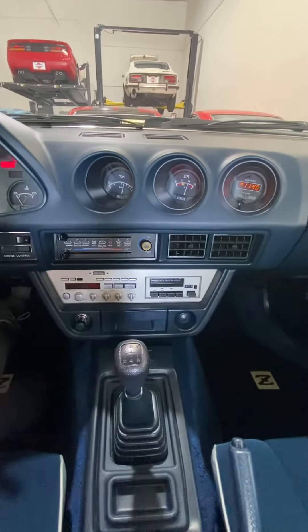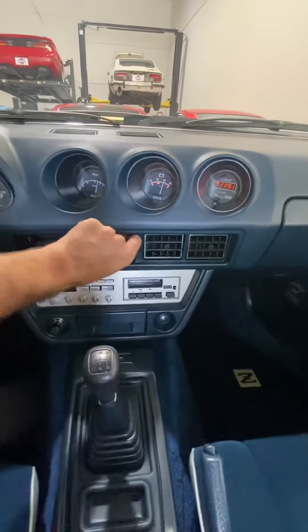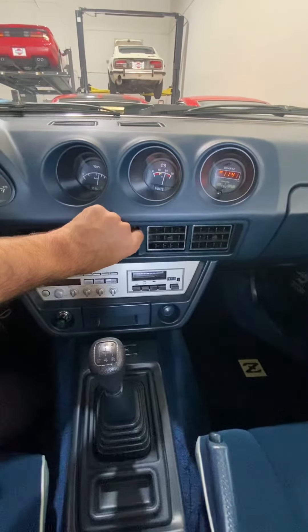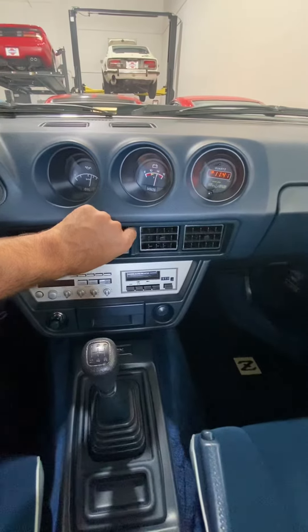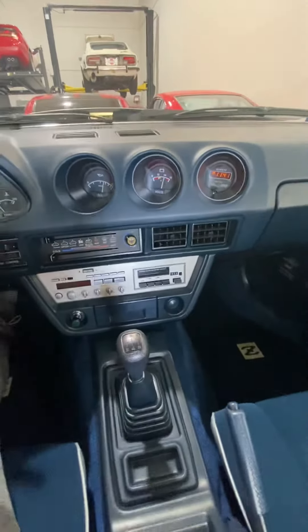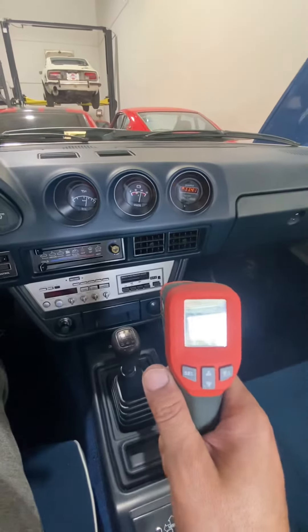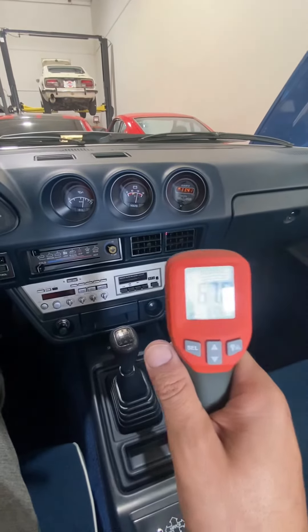Here we'll demonstrate the workings of the air conditioning and the heating. Let's go ahead and turn it on and check with our thermometer laser gun to see what temperature it puts out.